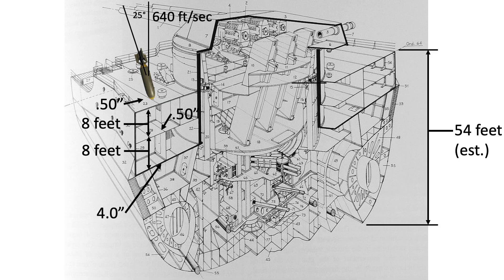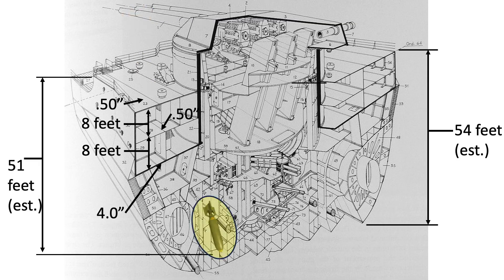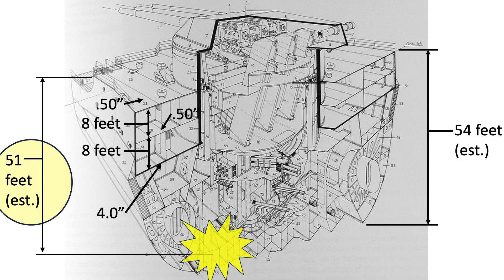The bomb will strike the upper weather deck at a speed of 640 feet per second, or Mach 0.58, at an obliquity angle of 25 degrees. At this speed, and assuming deck penetrations will not slow the bomb, it should detonate around 51 feet down from the uppermost deck during its 0.08-second fuse delay duration. Detonation will roughly occur exactly where you want it — well below the waterline, close to the lower hold.